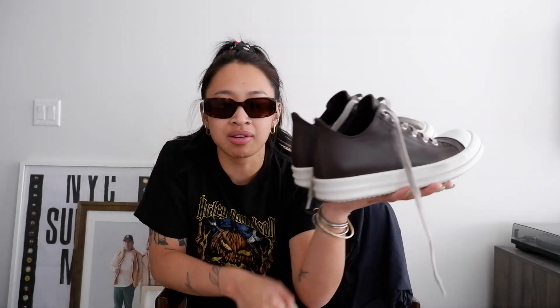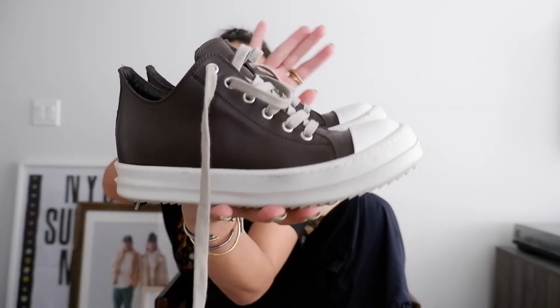Next thing I got is the Rick Owens Ramones in like a really dark brown - they could almost look black. Really cool, I've always wanted a pair. Got these off Vespucci, which is a consignment store. They were on sale for like 600 bucks. They were described on the website as excellent, barely used, and when I got them they were pretty much brand new - no creasing, no scuffs or anything. Amazing. Got them on sale.